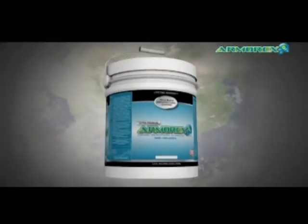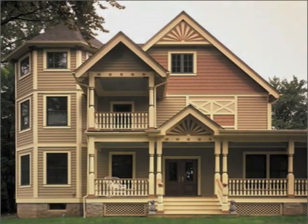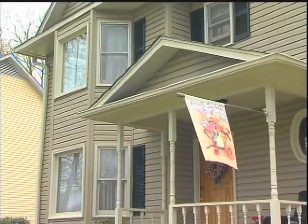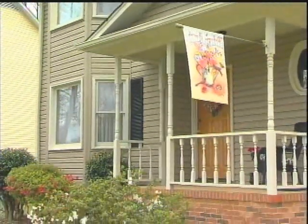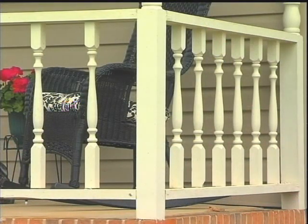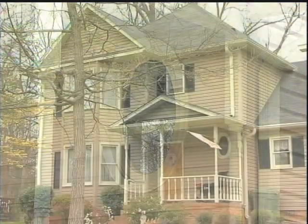Now that you understand the many benefits of our product, why don't we hear from just a few of our many satisfied customers. We contracted with Armor X about seven years ago to do the trim, the eaves, and the windows on our home. As you can see, we have not touched it in seven years. Although if need be, I can pressure wash it and clean it up, but we've been thoroughly satisfied with the product.